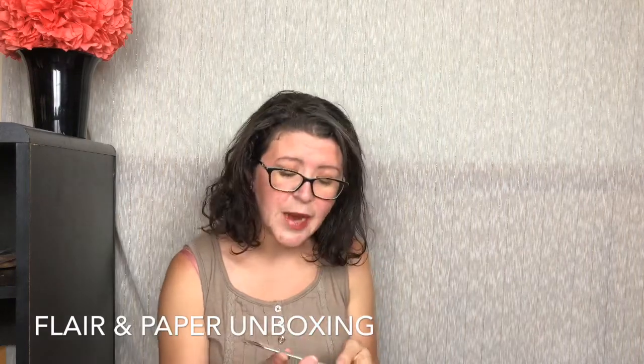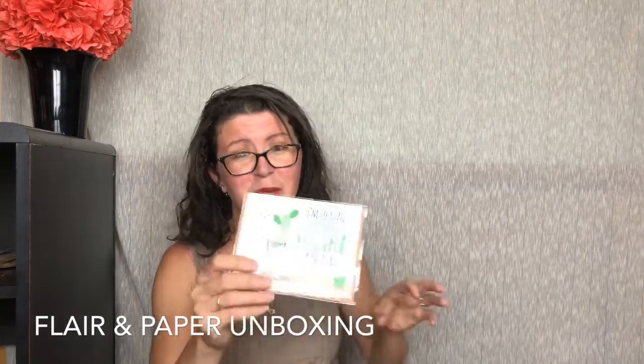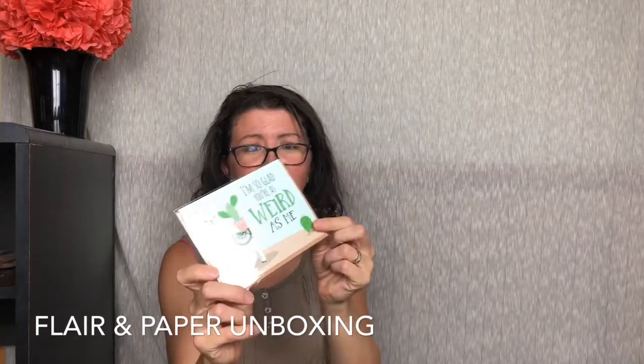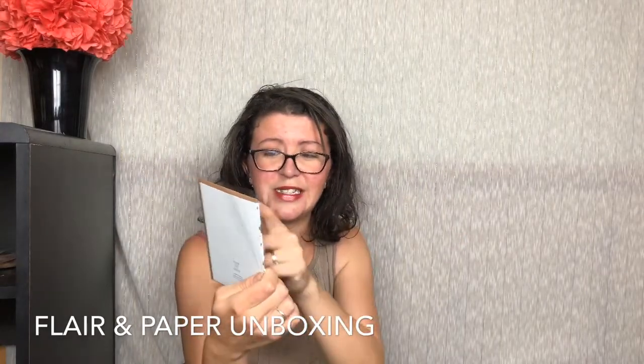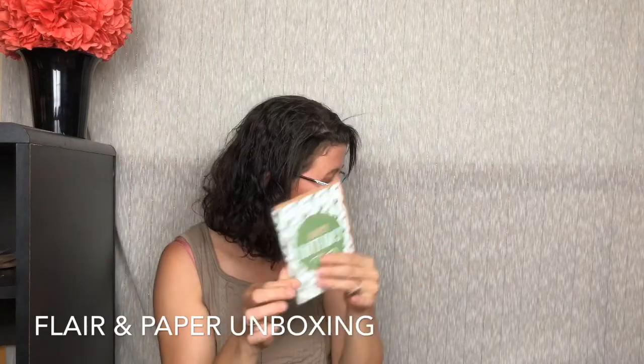"I'm so glad you were as weird as me" — I have a few people I could give this to. You've got a little llama there, and the llama is carrying a cactus, and then there's a little cactus over here. That's a cute graphic with another brown card. They all do have the Flair and Paper logo on the back. Then finally we have a birthday card — it's all cactuses, and then there's a big green circle that says "Happy Birthday." So that's really cute.